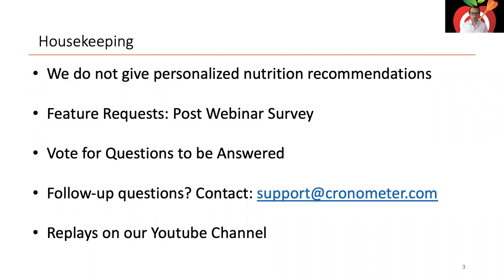If you have follow-up questions you can always reach out to support@chronometer.com — we're very responsive. We do webinars Tuesday, Wednesday, and Thursday — a basics webinar, the Gold webinar today, and the professional webinar tomorrow. Replays are generally posted to our YouTube channel at the start of the following week, so if you missed something or want to review anything you can find it there.